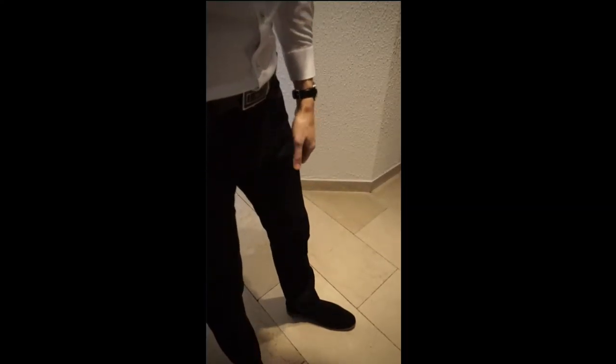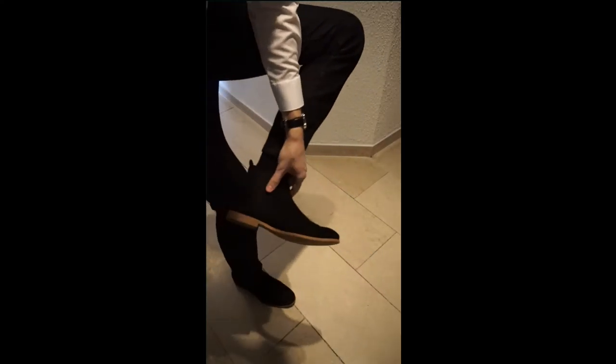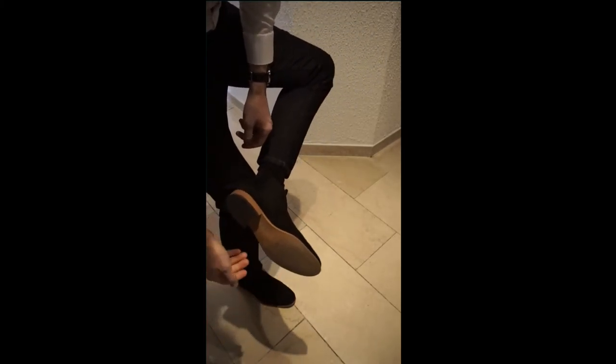The jeans. Fits perfect. No room for improvement or anything like that. Perfect.